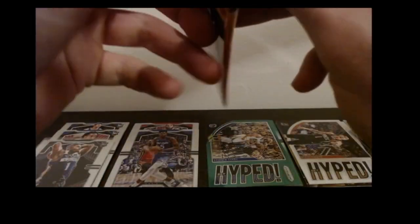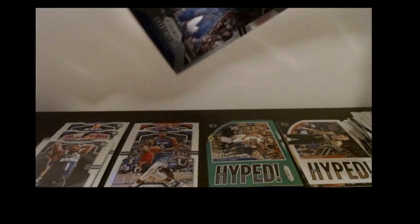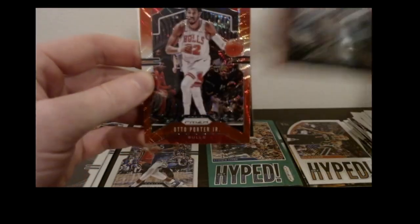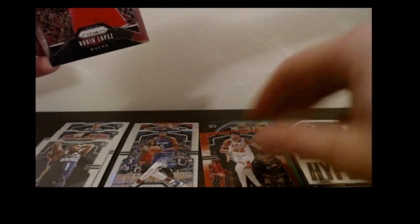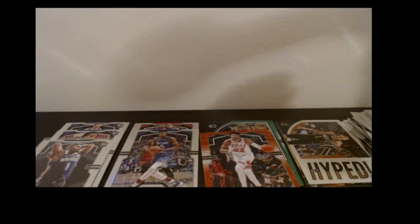We got some good vibes going with this box. Courtney Lee base, and we got a red ruby coming up — it's a Kyle Anderson base, Otto Porter red ruby, and a Robin Lopez.